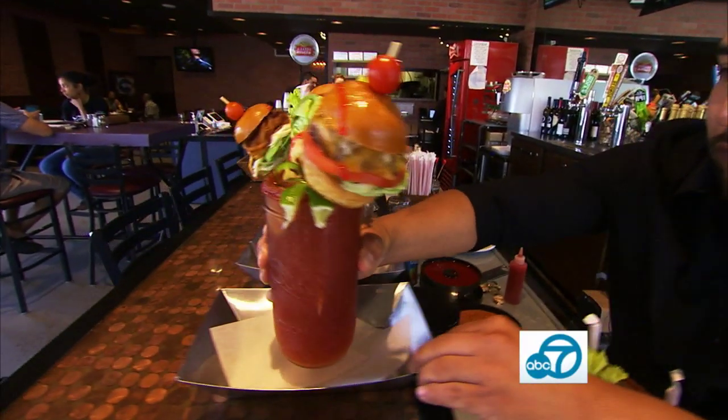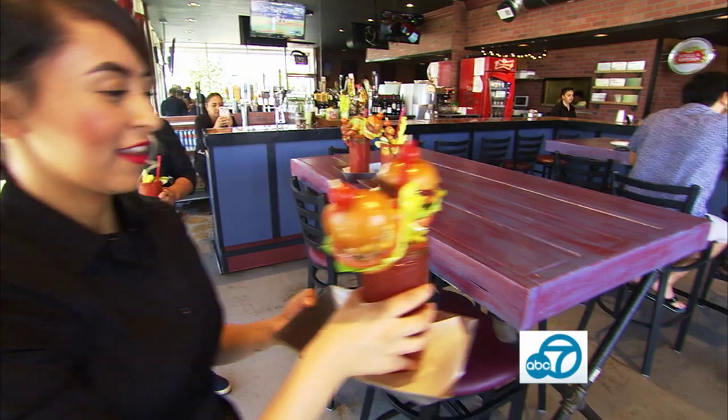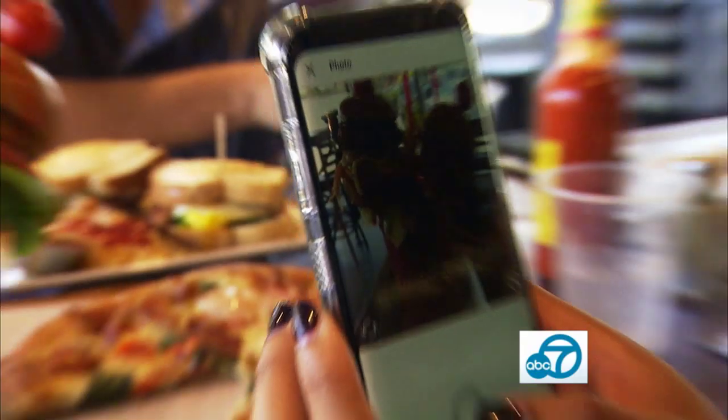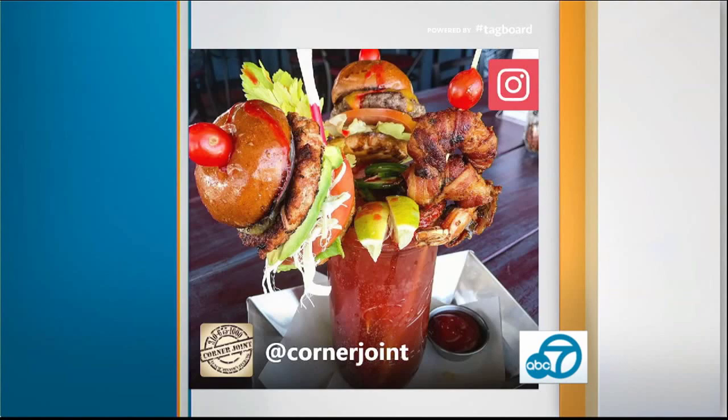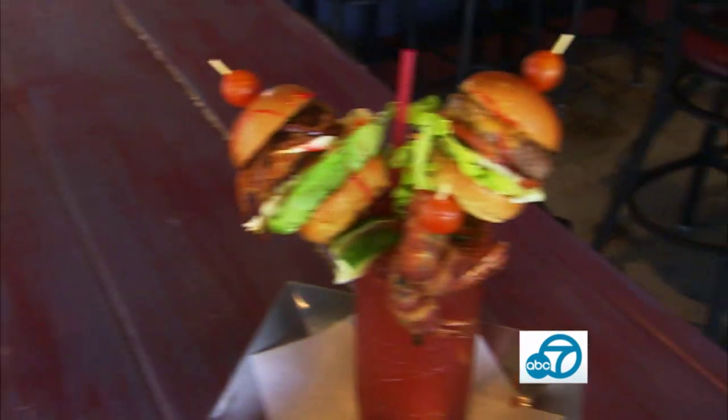At the Corner Joint in Lawndale, you'll encounter michelada madness, where the drinks are loaded to the max with sliders and bacon-wrapped shrimp, all perfectly perched on top. There's no way not to take a picture — customers even ask to go outside for better natural lighting to take their photos. Those shots eventually end up on the gram, starting a chain reaction thanks to the monster micheladas.